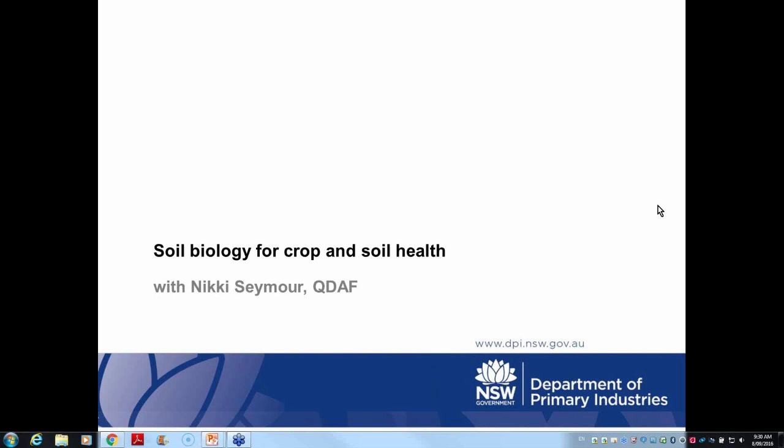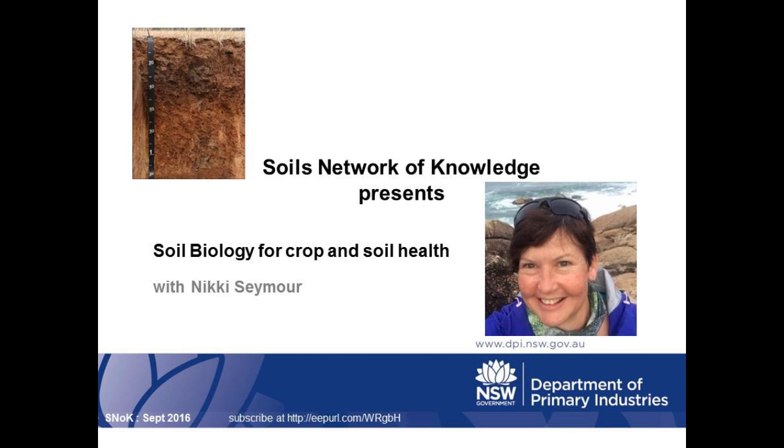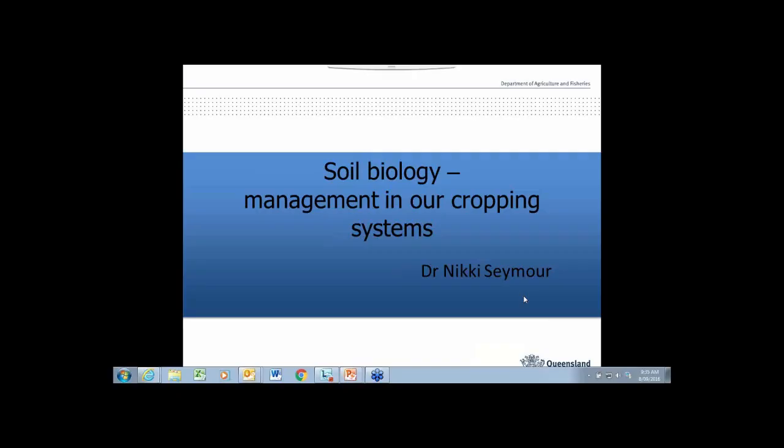Welcome to the September Soils Network of Knowledge webinar, and thank you everyone for attending. I'd like to introduce Dr. Nikki Seymour. Nikki works as a senior soil microbiologist with the Queensland Department of Agriculture and Fisheries, where her research focuses on soil biological processes in agriculture, particularly those involving beneficial soil microbes associated with crop growth and nutrition.